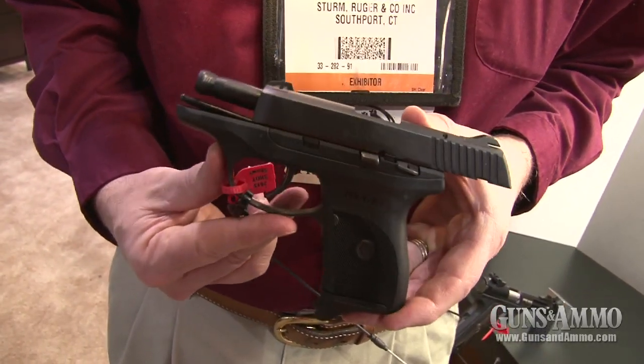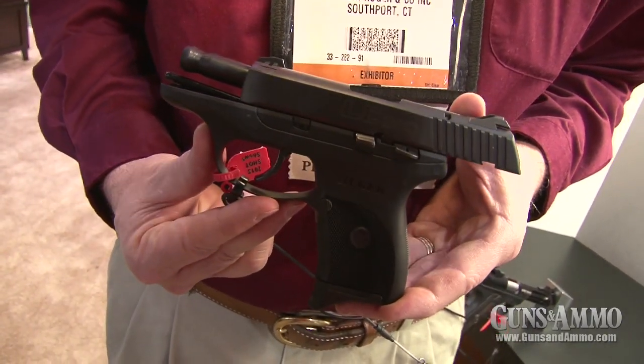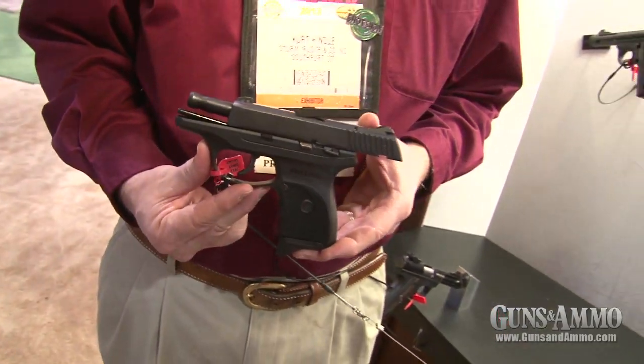The really impressive thing on this is the light recoil and also the easy-to-rack slide. This is a perfect firearm for folks that don't have a lot of hand strength, or for women that are looking for a concealed carry pistol.